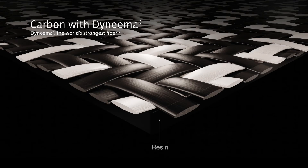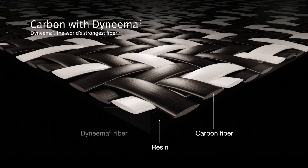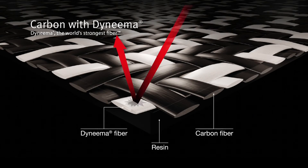However, in itself it is intrinsically quite brittle. Dyneema carbon is where we combine the ductility and durability of the Dyneema fibre together with the stiffness and weight of the carbon fibre, to come up with a reinforcement solution for thermoset composites.